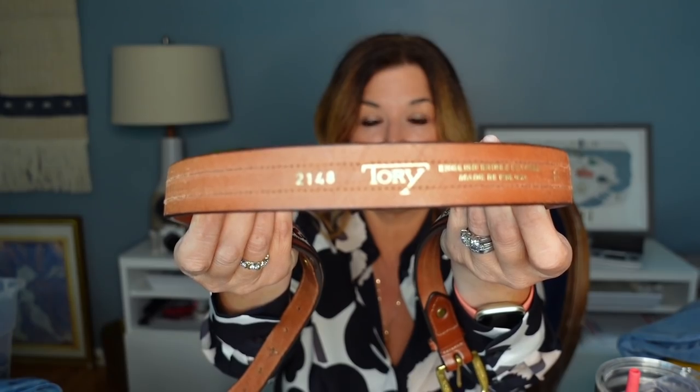I got this belt. I didn't look up comps on this, but it's Tori — not Tori Burch. Here's the label — authentic genuine leather — and this really fun Southwest pattern in excellent condition. It is a size 36, English Bridal leather, made in the USA. I paid $2.99, maybe $3.99. I'll probably list that around $30.